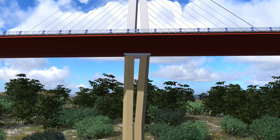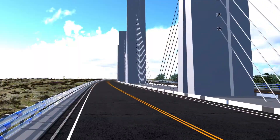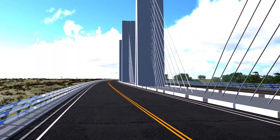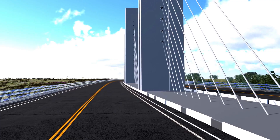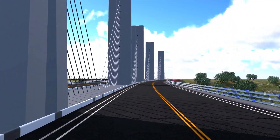Despite these challenges, the Millau Viaduct stands tall as a masterpiece of engineering and a popular tourist destination today. I hope this explanation has helped you understand the construction of the Millau Viaduct from an engineering perspective.